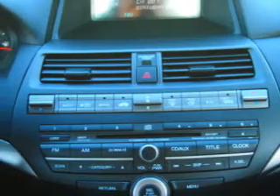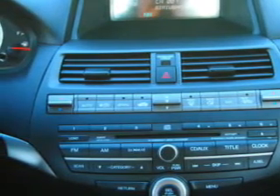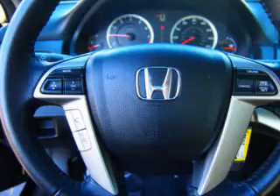Leather seats, power door locks, power windows, cruise control, Bluetooth wireless, an AM FM stereo with multi-disc CD player, and satellite radio. Our website offers more information on all of our vehicles. Call us today to start test driving.